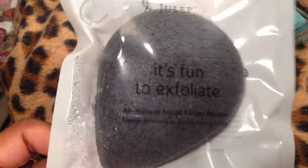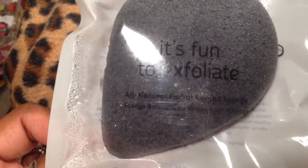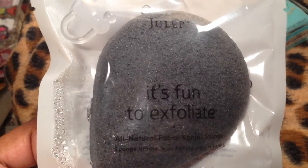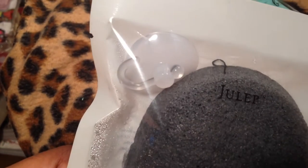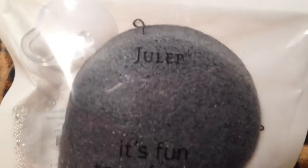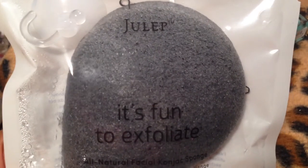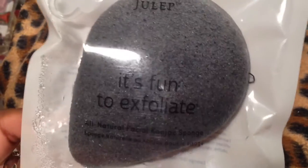And then check this out. This is a sponge — an all natural sponge that's for your face. How cool is that? I haven't used it yet. It comes with a little hook so you can hang it up. And apparently it detoxes and you can use it alone or with a facial cleanser. I thought that was just really, really fun.